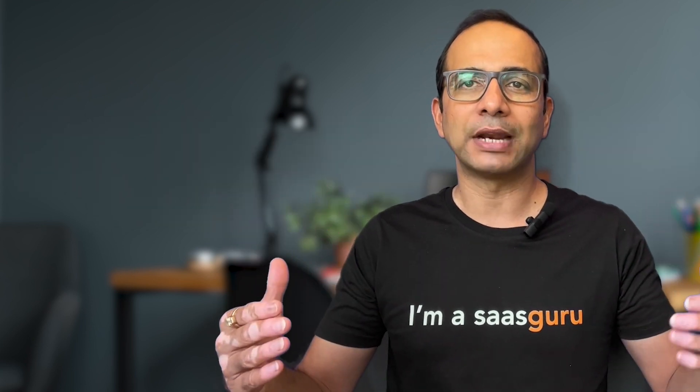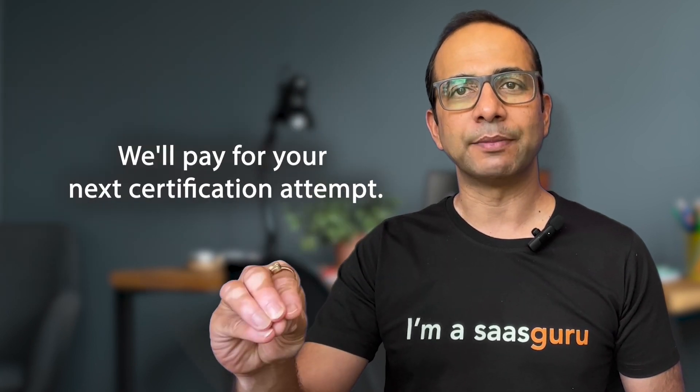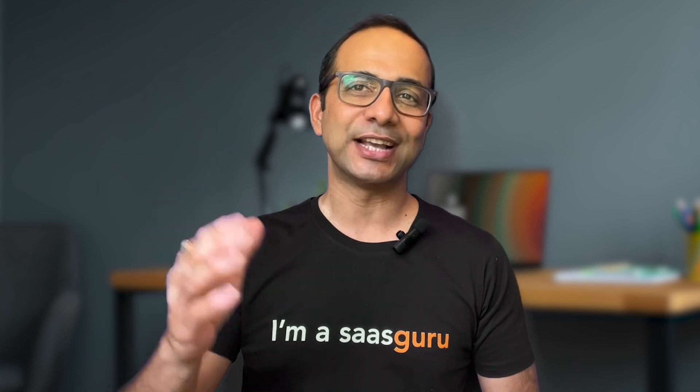And if for some reason you do not pass the exam after using our program, we've got you covered — we'll pay for your next certification attempt. So go ahead and confidently tackle that certification knowing that SaaS Guru has your back.